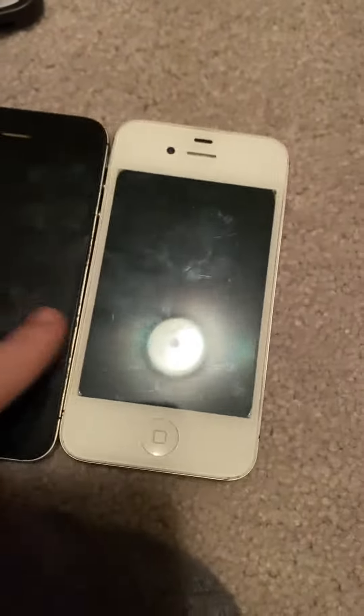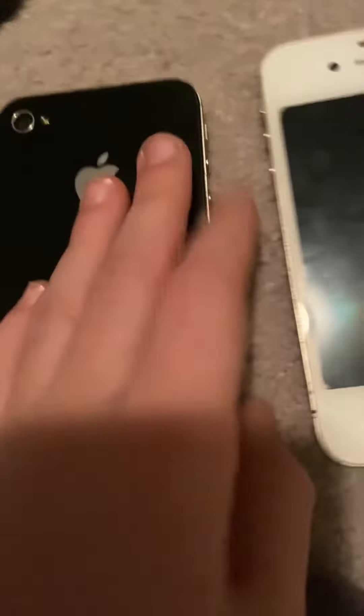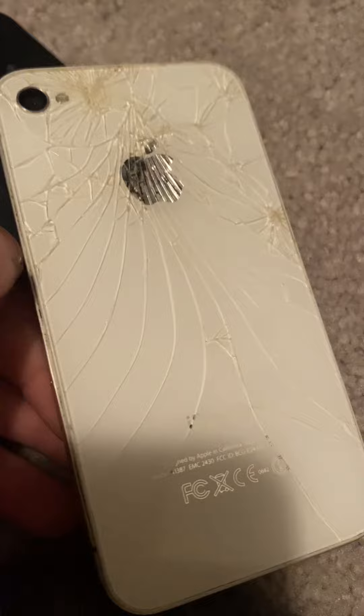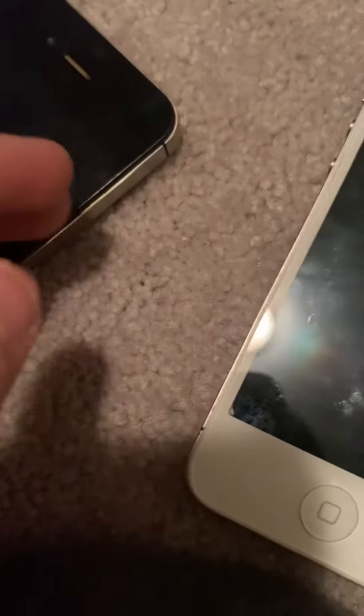These two phones are iPhones. This one is my dad's old phone — we found it in our old house before we moved. This other phone is my old neighbor's phone; he gave it to me.